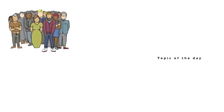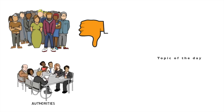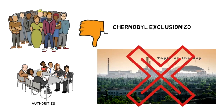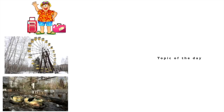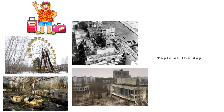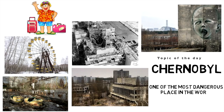Humans aren't expected to repopulate the area anytime soon. Ukrainian authorities have said it will not be safe for people to live in the Chernobyl exclusion zone for more than 24,000 years. Today tourists can visit the site, which appears frozen in time, apart from signs of looting, natural weathering, and the encroachment of nature. But Chernobyl remains one of the most dangerous places in the world to visit.